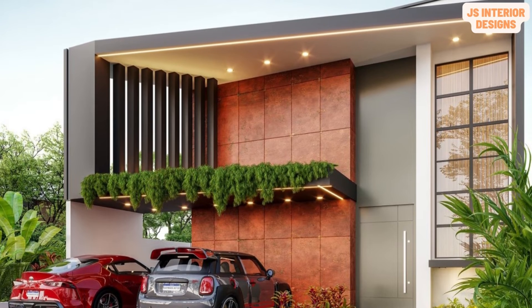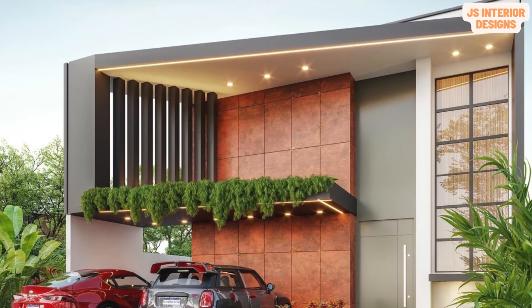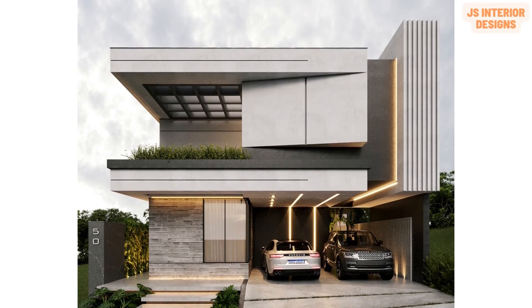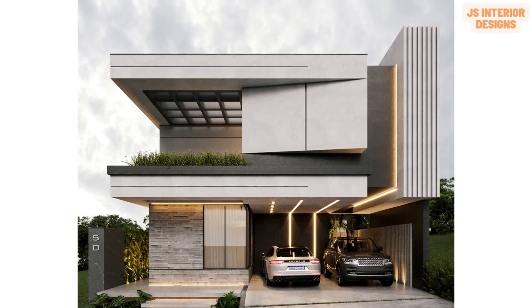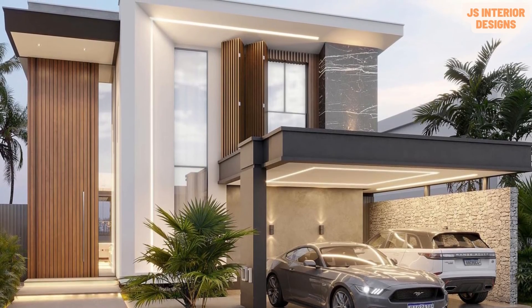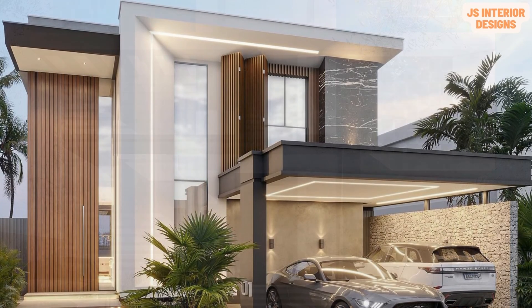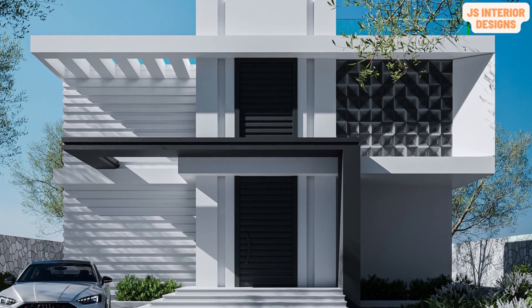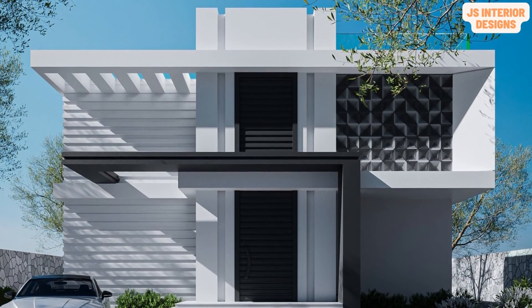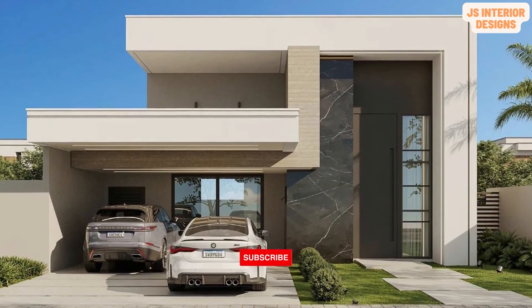An open floor plan is popular in a modern home because it allows you to have a more social and airy space. A common open floor plan can involve the combination of a kitchen, dining room, and living room that are connected in a large room with a vaulted ceiling. Without doors to open and close and no walls to slow down foot traffic, you can create better flow and move through the space with ease.